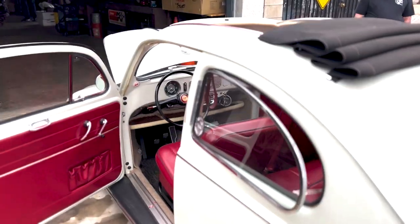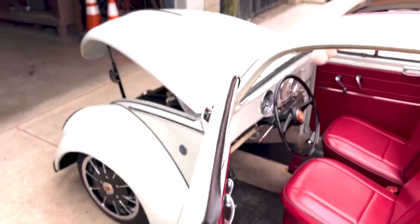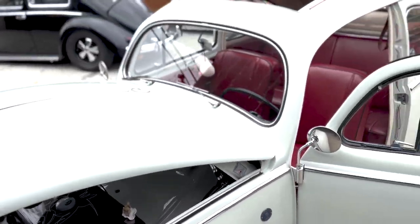2276, stage 3 heads, everything's powder coated candy red, 10 to 1 compression, IDAs — it's a fun little ride.